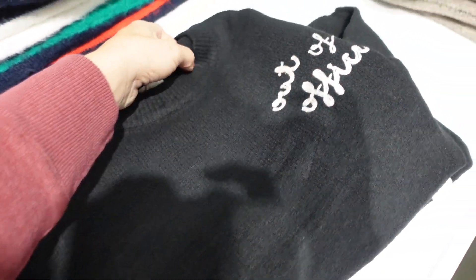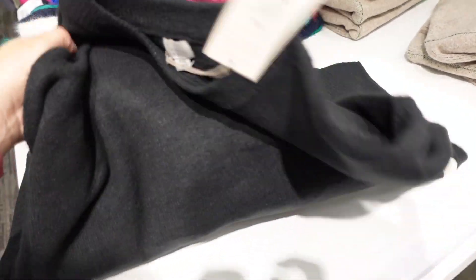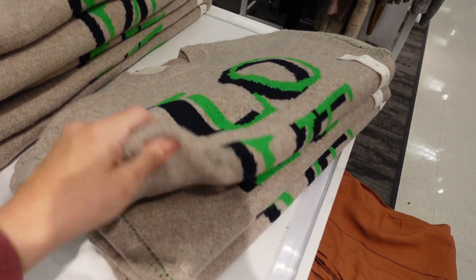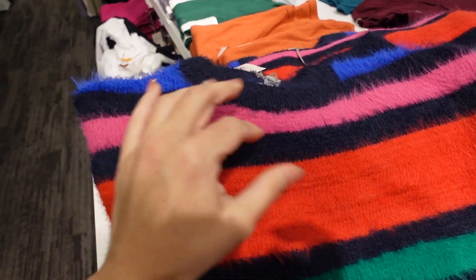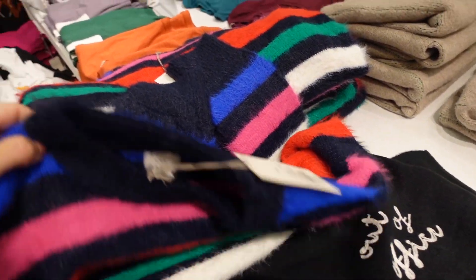Those sweaters from A New Day — this one's crew neck, really stretchy, has that embroidered 'Out of Office' detailing, ribbing on the wrist, and more of a boxy relaxed fit. It comes in black with 'Out of Office,' 'Love' in oatmeal, green and black, and a wing-girl look with stripes. They're all $30.